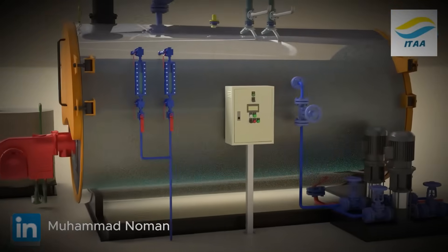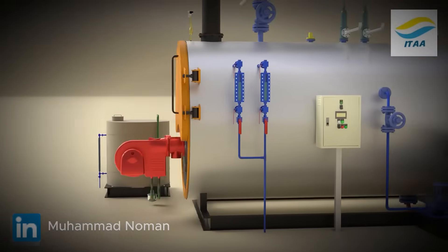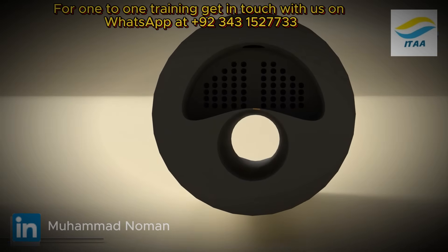The flame never touches the water directly. Instead, it burns inside a furnace chamber built into the boiler shell. Heat flows from the furnace into a network of tubes surrounded by water.